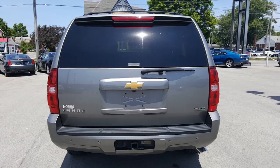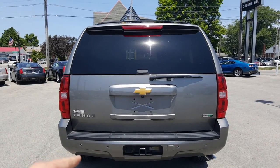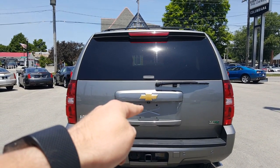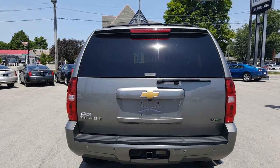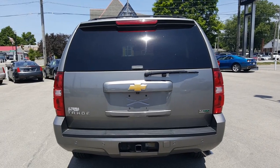Let's have a look at the back. You got your rear park assist sensors right there. There's your towing and your backup camera right there underneath the Chevy emblem. It does take E85 ethanol flex fuel.